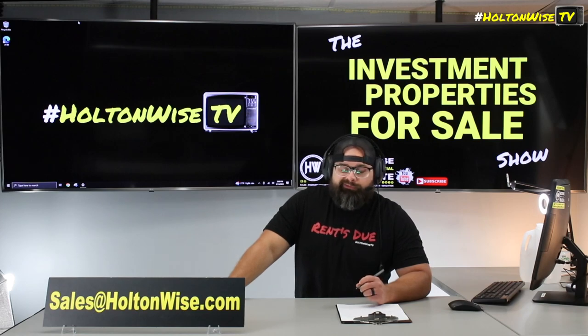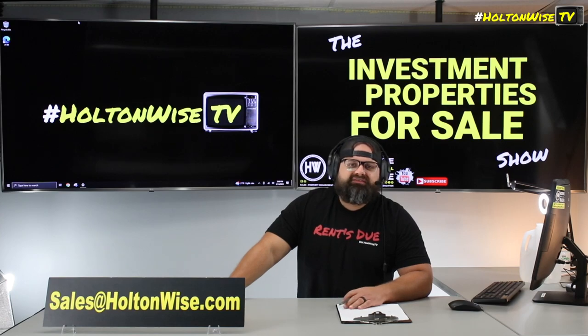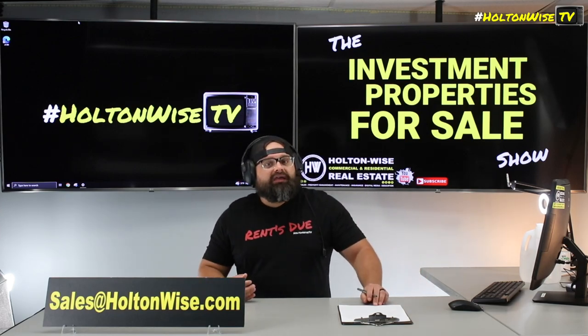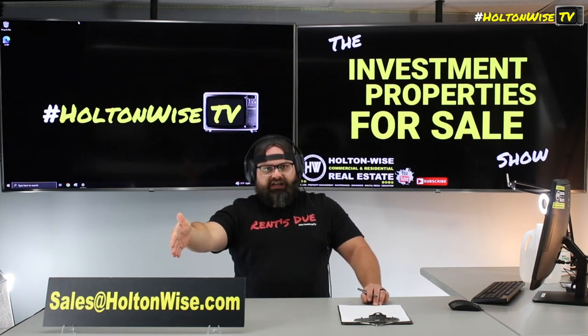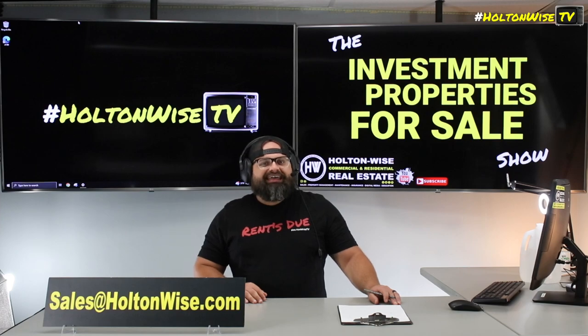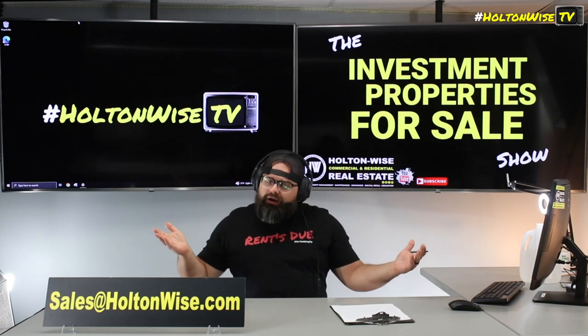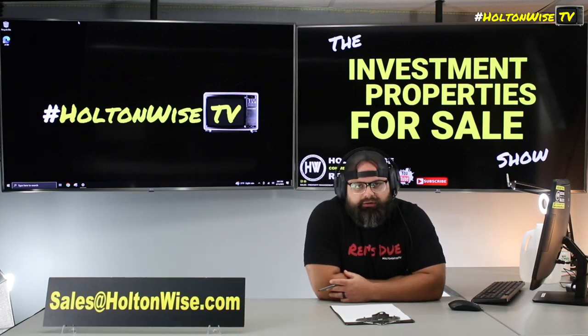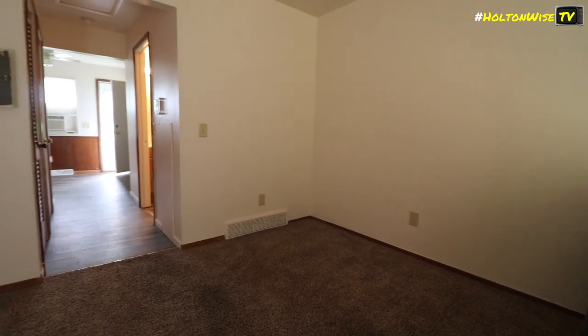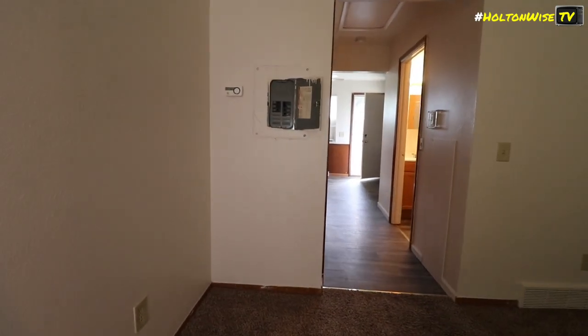If you want to buy this property, it's a very simple process. Send your offers to my team at sales@holdenwise.com. Put the property address in the subject line — 539 Milton. If paying cash, say something like 'offering $115K cash' and include a screenshot of your bank account. If using a traditional lender, let me know and include your pre-approval letter.